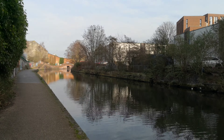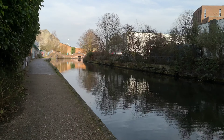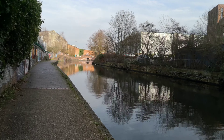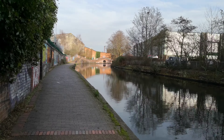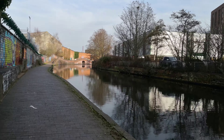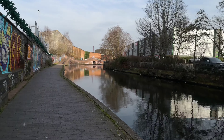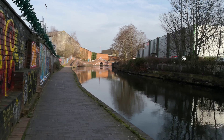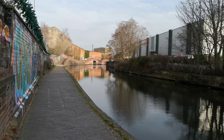Lovely, lovely reflections today. They seem to look better on screen than they do looking straight at them. This is the first time I've done this walk this year. We've had lots of rain, so it hasn't been the weather for it. And although we've got a bit of a breeze today, which you can probably hear on the video, sadly.